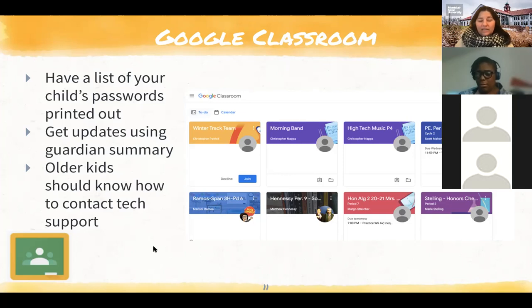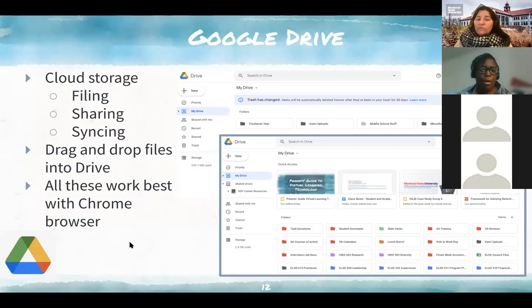Google Drive is basically a virtual filing cabinet stored in the cloud. You can file, share, and sync documents and drag and drop them into the drive — it doesn't have to be a Google Doc. I've put PDFs in there. Everything that's part of Google Suite works best in the Chrome browser. Google Docs and Slides are probably used more by older kids. For younger kids like Naomi's, they're probably using platforms like Zearn, BrainPOP, and Class Dojo. For older kids, they use Google Docs and Slides to complete assignments or create slide presentations, either individually or with a group. Google Docs is great because it can be shared with a group of students who can collaborate simultaneously in real time.